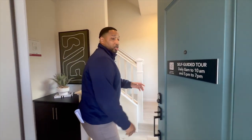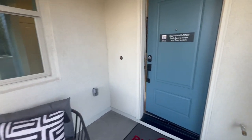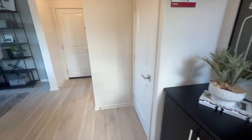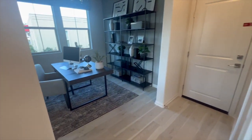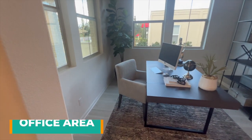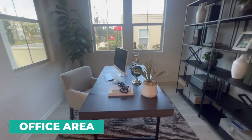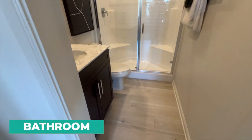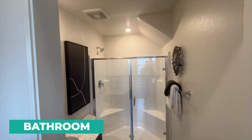What I love about this unit is that as soon as you enter, you're going to have your study — perfect for an office. You'll also have a bathroom right here, very convenient. You can do your work and be away from the rest of the household.